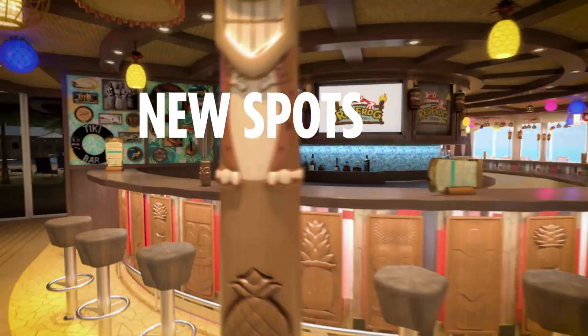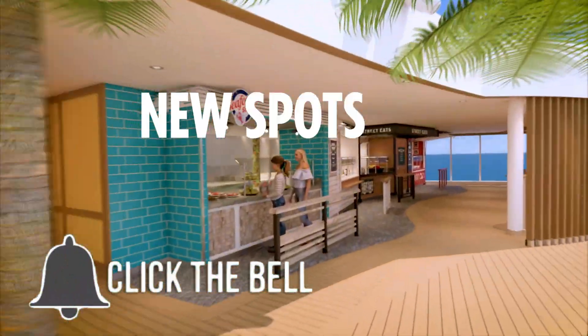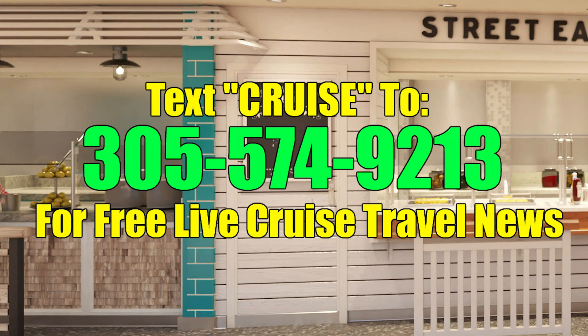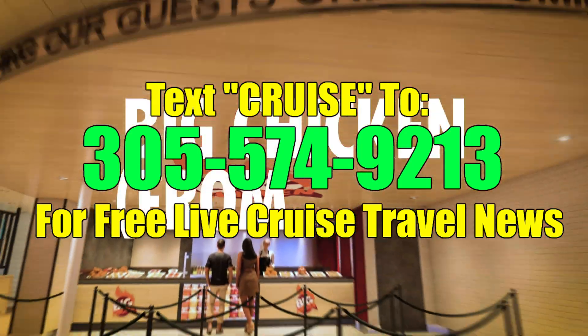So that's it for today. If you're new to our channel, click that subscribe button and click the little bell notification — that way YouTube will let you know whenever we upload a brand new video. And don't forget to text the word cruise to 305-574-9213. See you guys very soon, hopefully up on Aledo Deck.